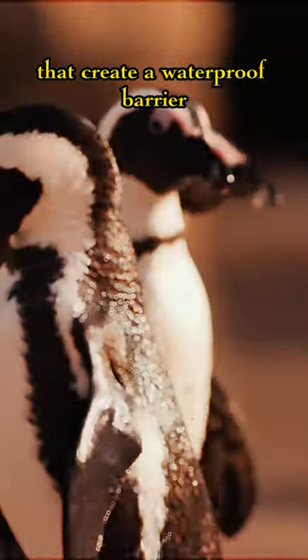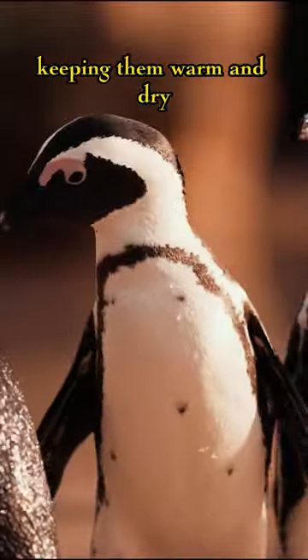Penguins have special feathers that create a waterproof barrier, keeping them warm and dry in cold waters.